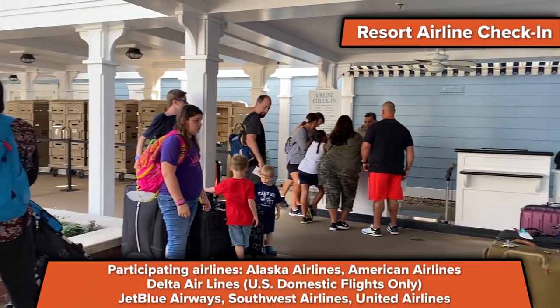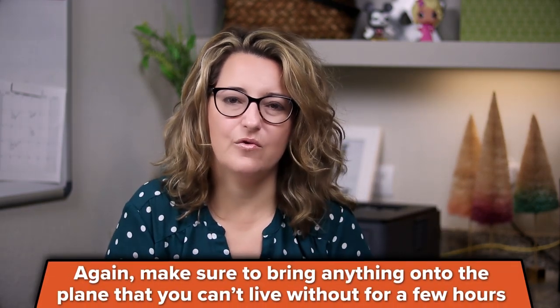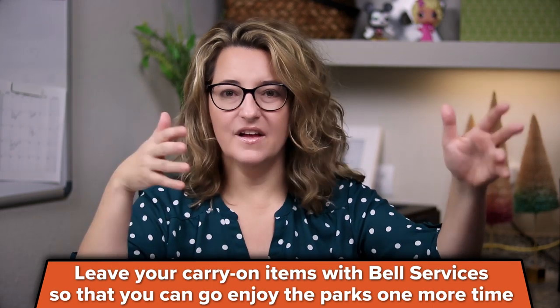Resort airline check-in isn't just for people taking Magical Express — anyone who's flying on a participating airline can use it. I'll have a link in the description with more information. It's something I use every trip even when I don't use Magical Express. It's like a satellite airport desk where they can check your bag, get you your boarding passes, all of that right at your hotel. You would want to keep anything with you that you don't want checked, like a carry-on bag. You can also leave bags with Bell Services, then go have lunch or go to a park, and come back and get your carry-on items from Bell Services before heading to the airport.